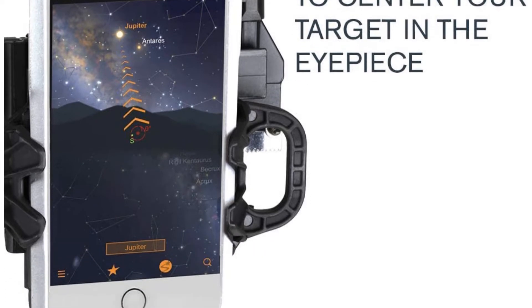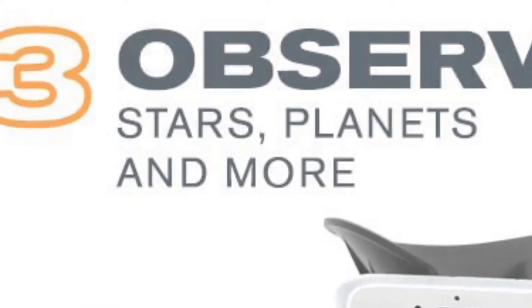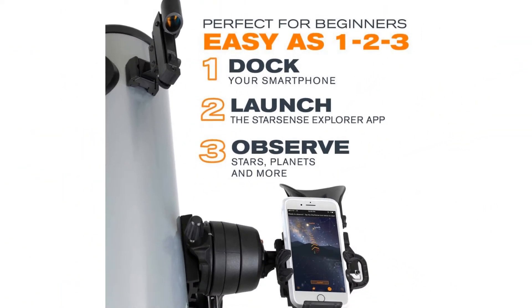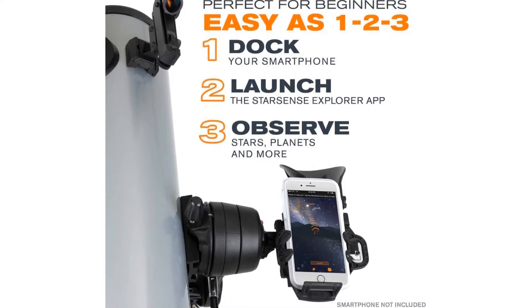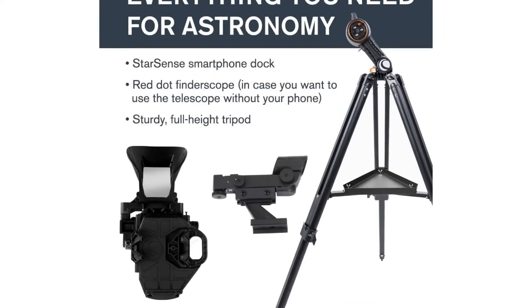Celestron's StarSense Explorer app is at the core of how this combination works. Also included with the DX130A are two 1.25-inch eyepieces — 25mm and 10mm — which give 26x and 65x power respectively. These will serve beginners well.